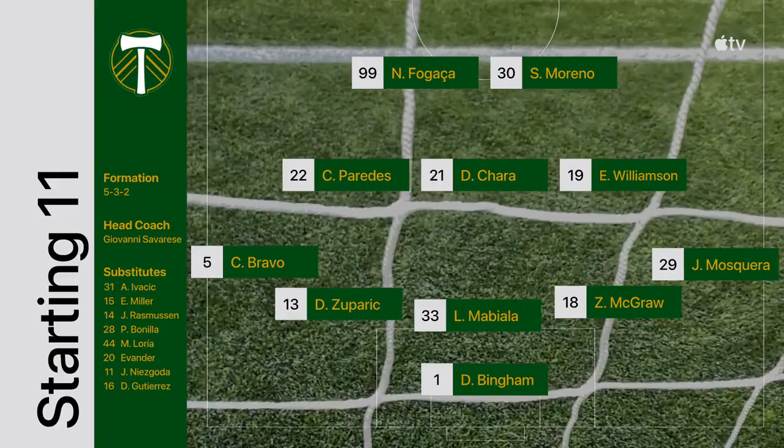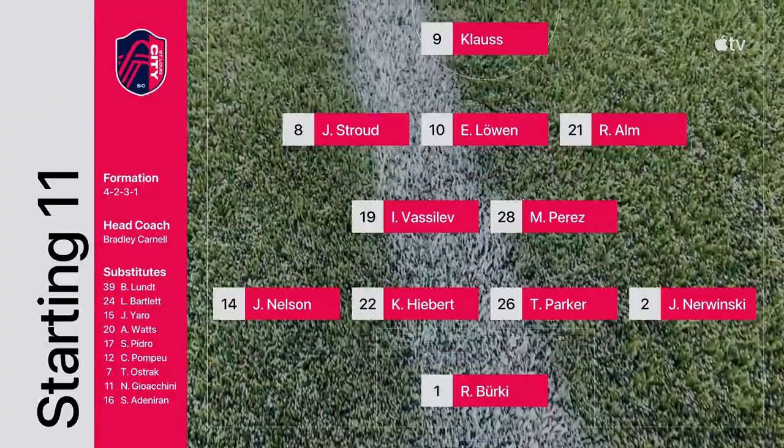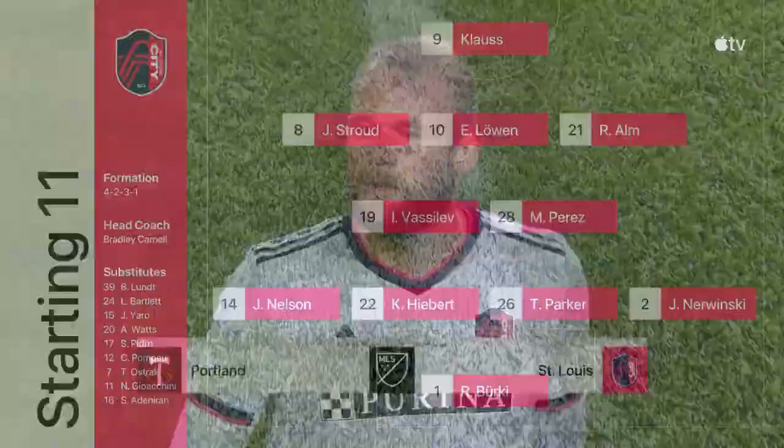This is a strong team here, obviously a few changes in that, but they're gonna switch from a 4-2-3-1 to a 5-3-2. Evander — they went out in a 4-4-2 against Charlotte in their first ever home win. They're switching to a 4-2-3-1, three changes to the lineup in this team.